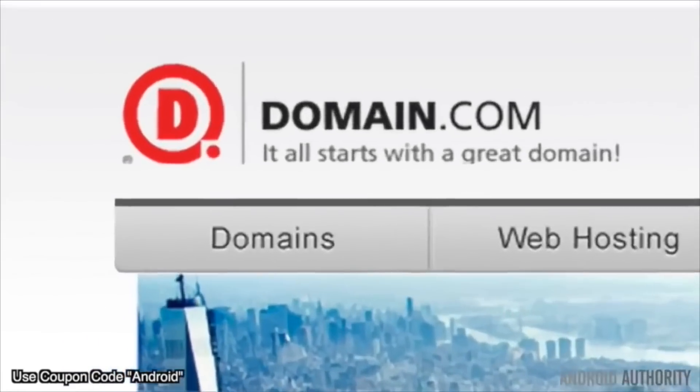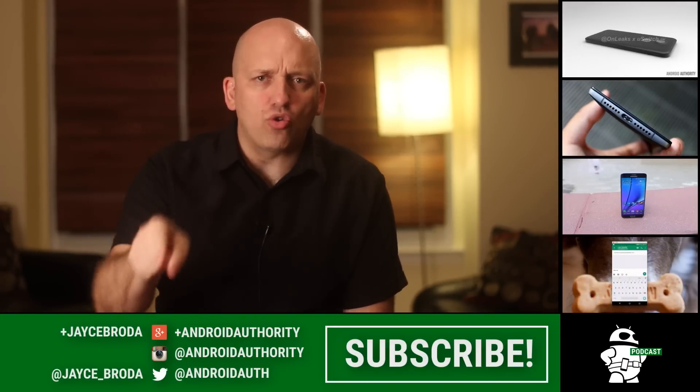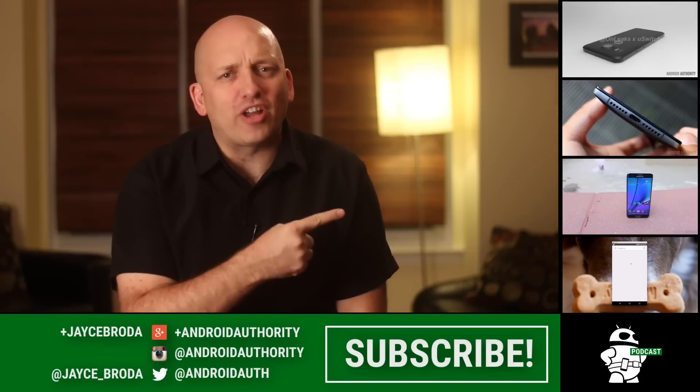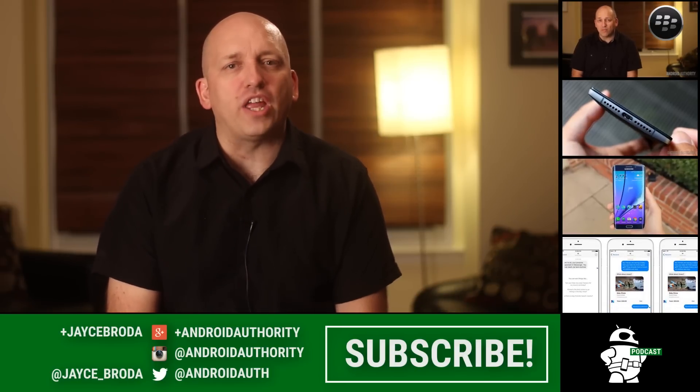Thanks for watching Android Army, my name is Jace. Love to connect with you on Google Plus or Twitter. I will follow you in the comments below. You don't want to forget about my brothers and sisters in Android — we're working super hard to be your source for all things.